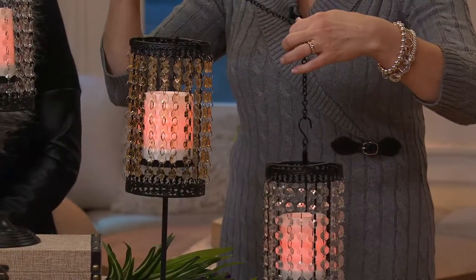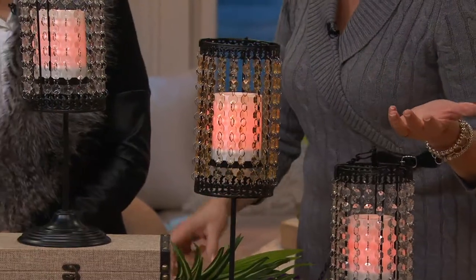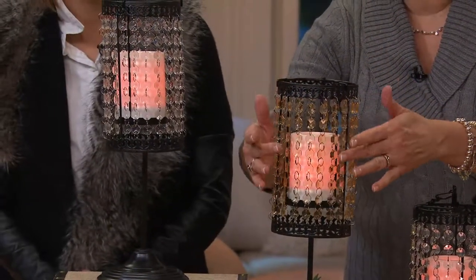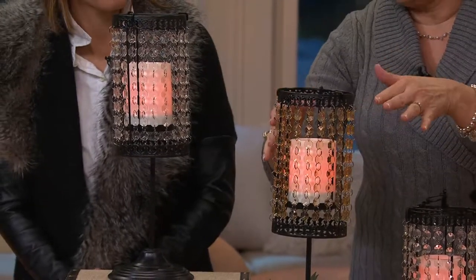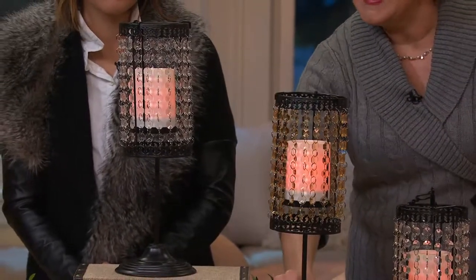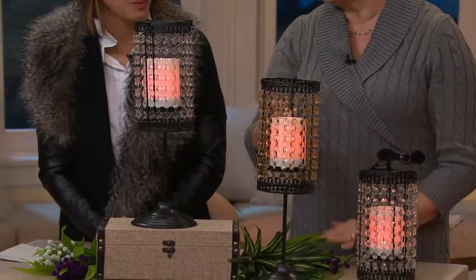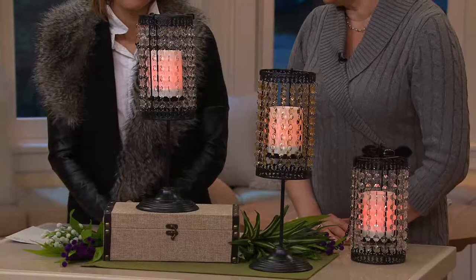This is so well-handcrafted. It's metal. It has these beautiful beads, this beautiful beading around it. And then you can see the stand gives you a great option. I like the idea of pairing these somewhere. But most importantly, you're getting the Candle Impressions technology inside.